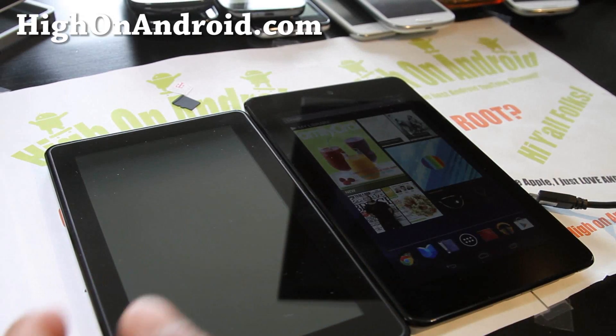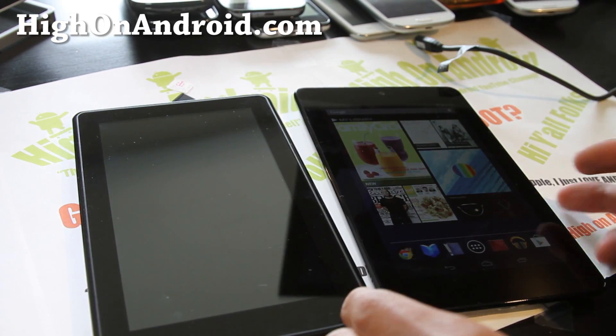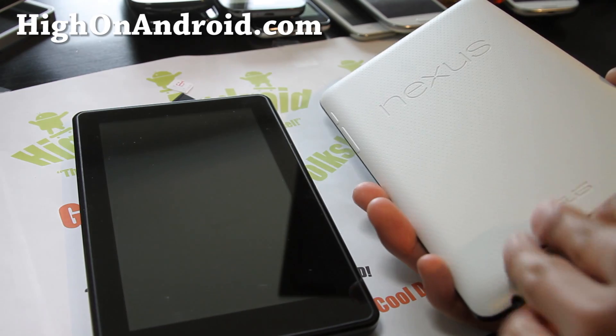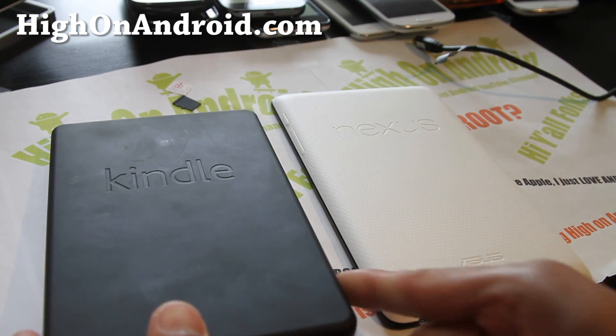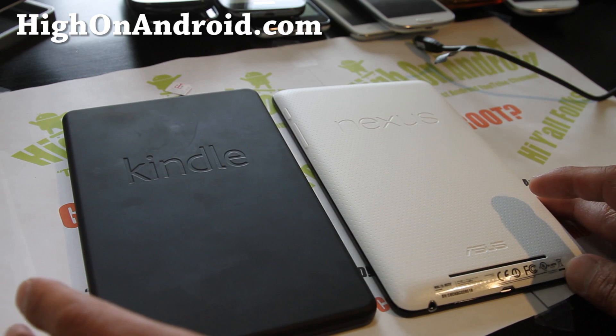Hi y'all folks, this is Max from HiOnAndroid.com. I've got a battle here between the Nexus 7 tablet — the latest Nexus tablet, let me show you the back — and also the Kindle Fire, which was probably the best-selling 7-inch tablet all through last year.